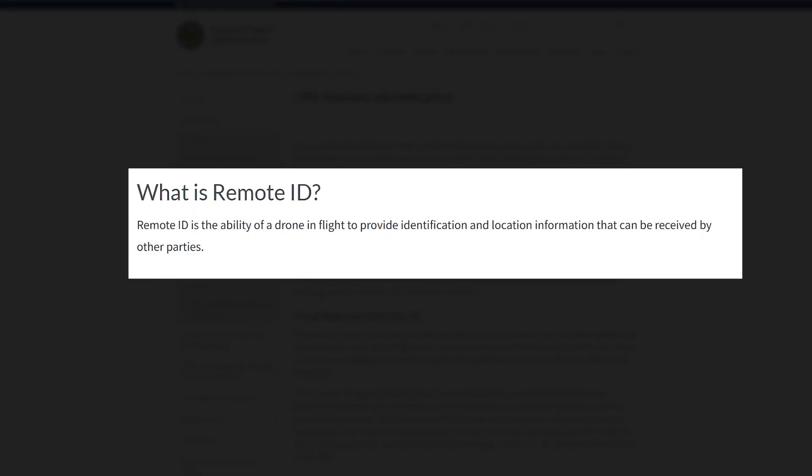First, what is Remote ID? Remote ID is simply the ability of a drone in flight to provide identification and location information that can be received by third parties.